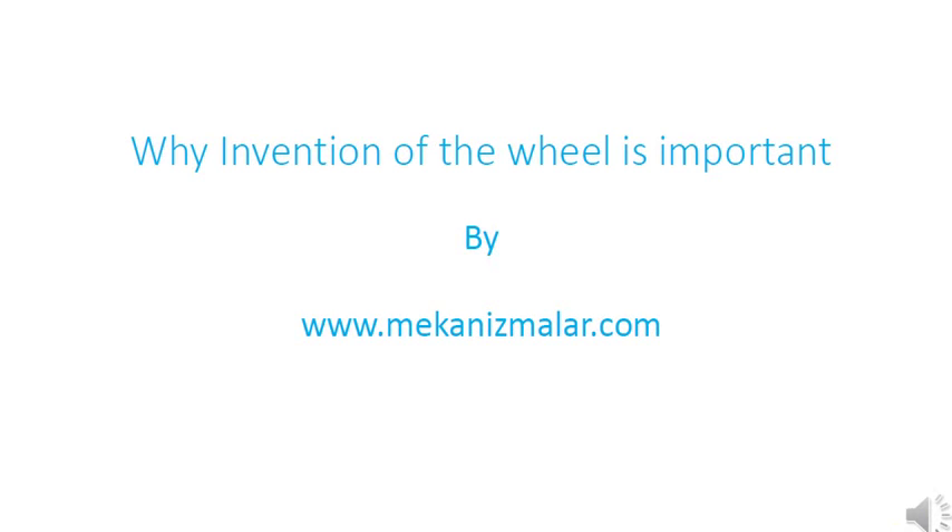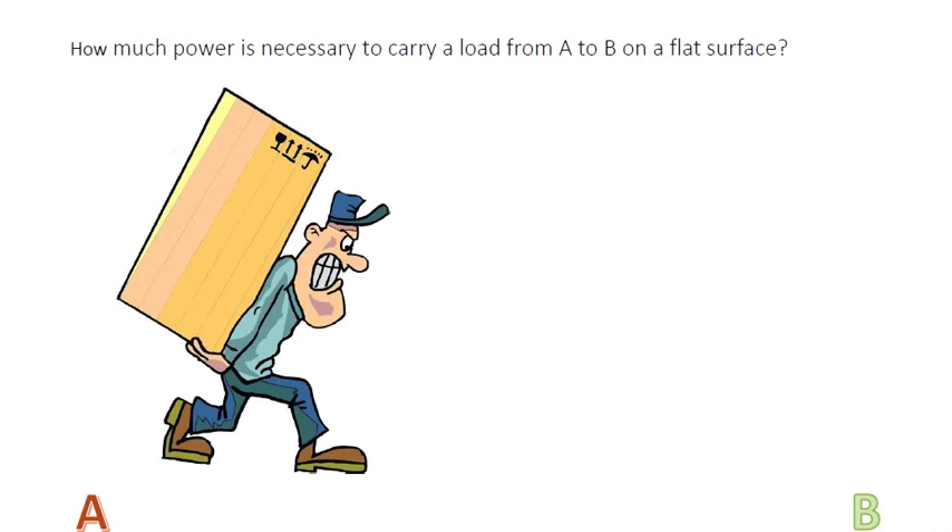Welcome to the video tutorials of Mechanisms by Mekonismuller. Without a doubt, the invention of the wheel is one of the most important inventions in human history. Why was it so important? When you do a Google search on the topic, you will find many explanations which explain the benefits of the wheel but they do not mention the core reason of its importance. With this video, I will try to include my two cents on the subject.